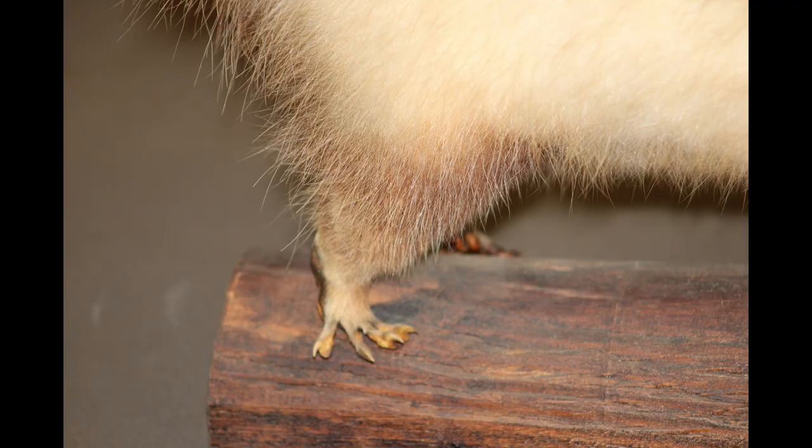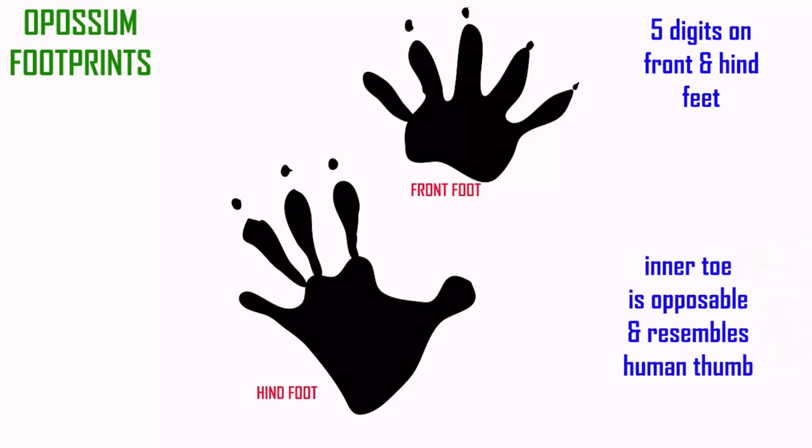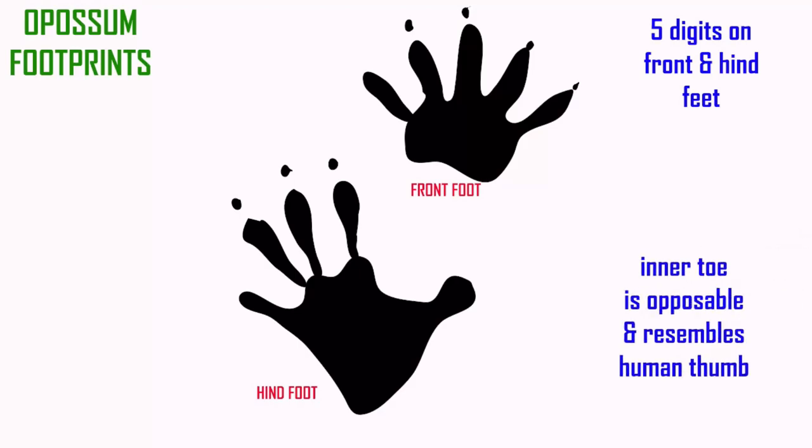Their hind foot is recognizable because the first digit — the big toe — is opposable, allowing them to grasp branches and climb better, so it looks somewhat like a human hand.